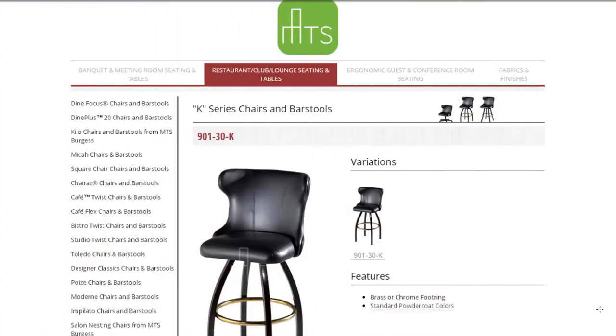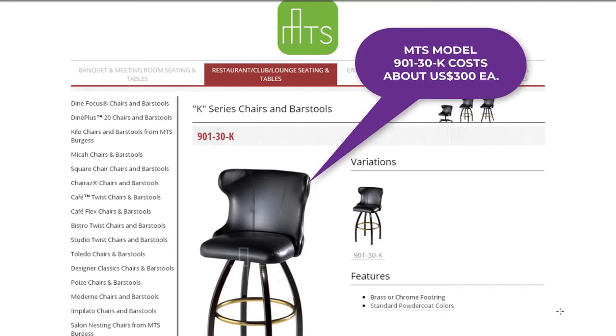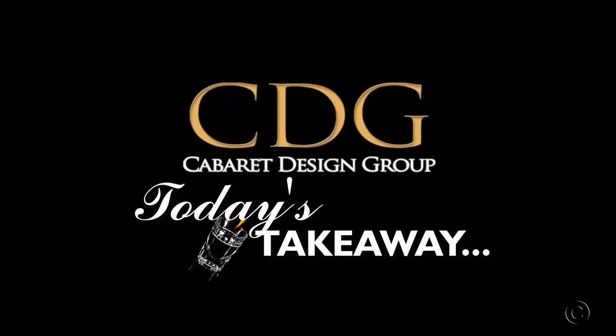A larger, more comfortable bar stool is this wing-back bar stool by MTS model 90130, which is 21 by 23 and a half inches and costs about $300 each. Cutsheets for these and other MTS seating are downloadable below. Do not overcrowd your bar stools. Backless bar stools will help you maximize the number of seats, and for best results, prudent bar design is to plan for 6 to 12 inches of side clearance.